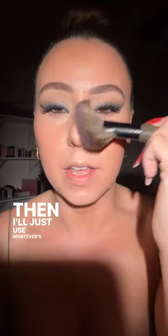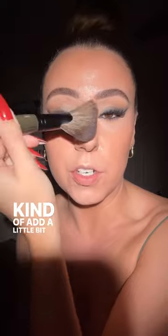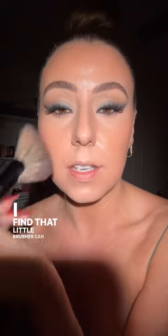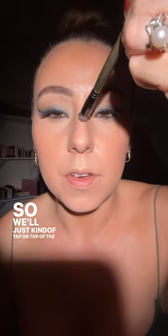I'll just use whatever's left on the brush — this brush might be a little larger than what you'd think — to add a little bit of shape to the nose. But the way that it's shaped is absolutely perfect for it. Notice how it just fits in there. Easy peasy. I find that little brushes can sometimes make things a little more complicated, so we'll just tap on top of the nose and blend that out.